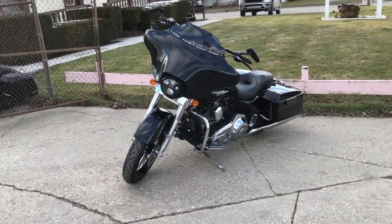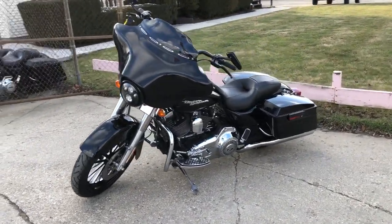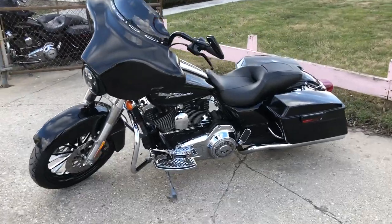Runs strong. Everything works — this thing doesn't need anything. Just serviced at the dealership. All the fluids have been changed. It's ready to ride. Come and get it.